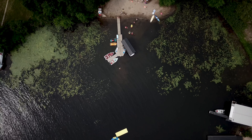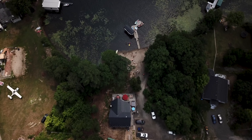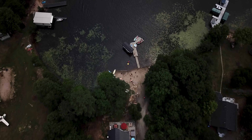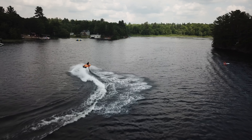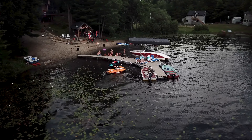Our original dock was just rotted right out. The cost to replace it and do everything couldn't compare to what we could put the Canada Dock system in for. I picked up the dock directly from Canada Docks, loaded it on a trailer — a very big trailer — and brought it back to the cottage.